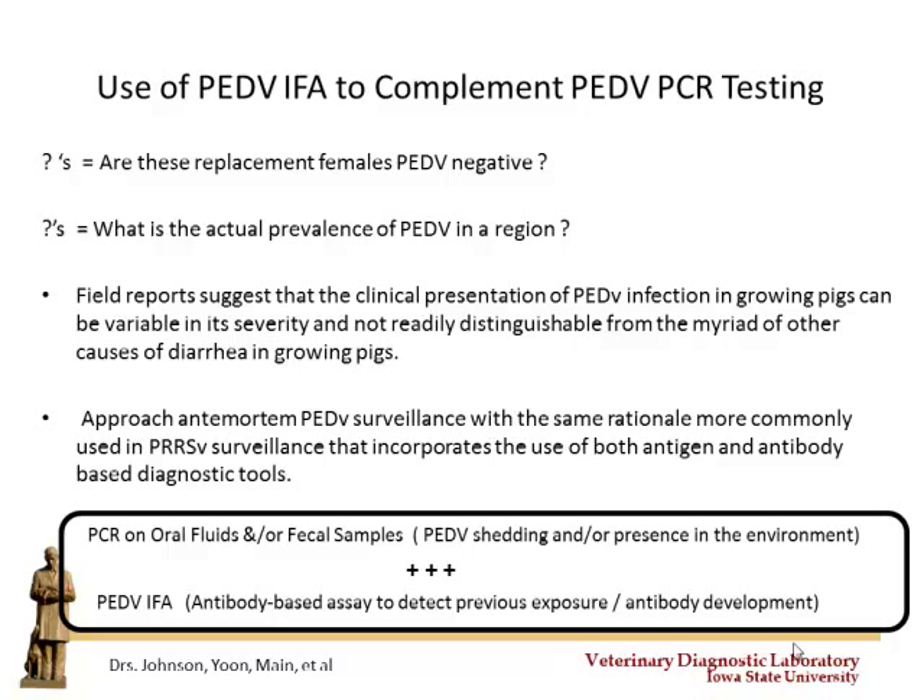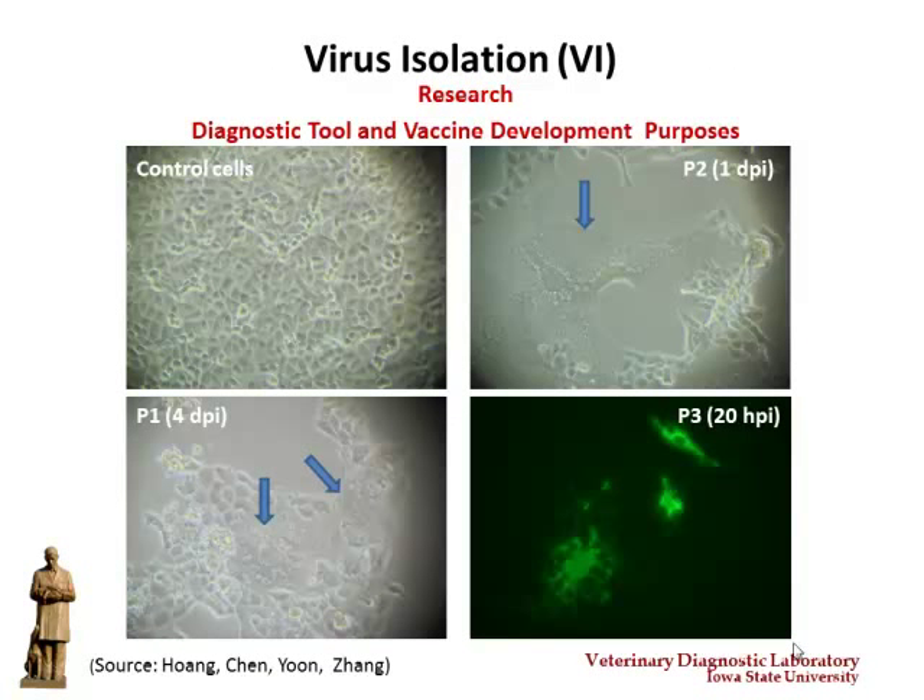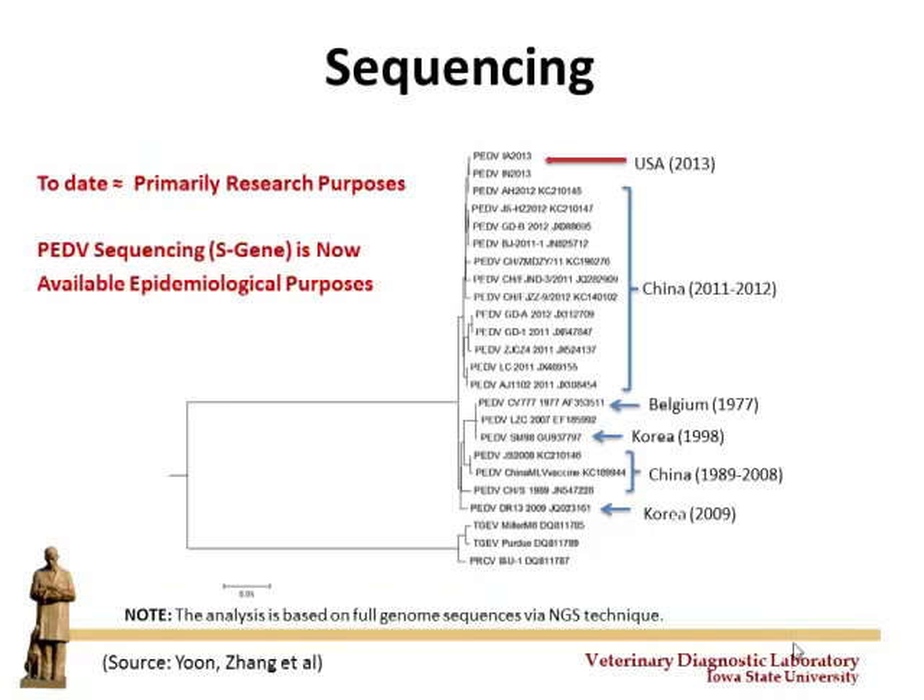Virus isolation has had some good results but PEDv is a very difficult bug to grow, so it's not really a viable option as a routine diagnostic tool. However, success in growing the virus was critical for getting the serology antibody-based assay on board, since you have to be able to grow the virus to do the IFA test. Virus isolation will also play a role if modified live vaccines become available down the road. Sequencing, originally for research purposes, has most recently been onboarded as a routine offering at the lab.